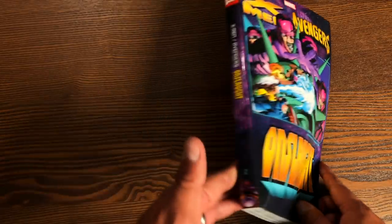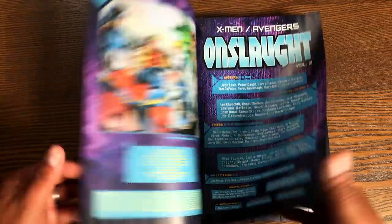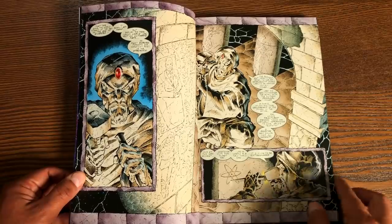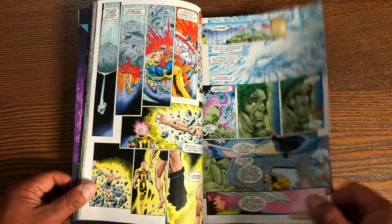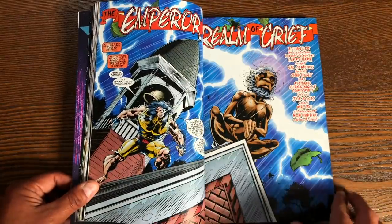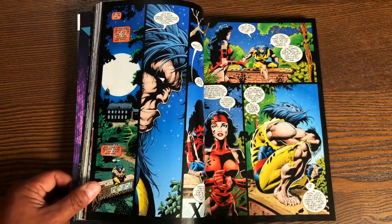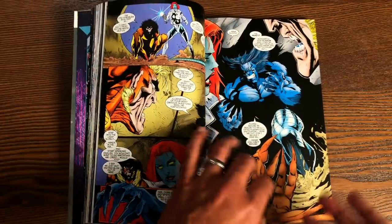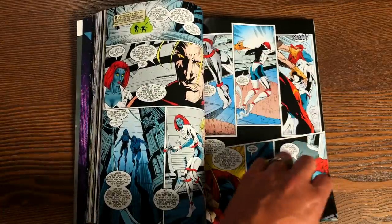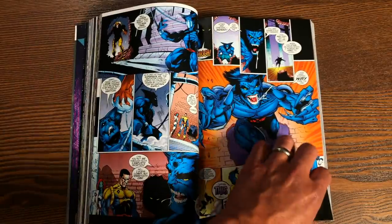Moving on to X-Men Avengers Onslaught Volume 2 — I will be showing the spines here in a bit for all you spine watchers. Volume 1 is right there. This continues the saga of the Onslaught crossover. I'll be careful not to reveal spoilers as to who Onslaught is, even though these stories are old. This crossover event started in the pages of X-Men and went through all Marvel Comics. As soon as Age of Apocalypse was over, they started hinting at this Onslaught crossover, and then throughout the summer of 1996 it happened. The ramification of this was the Heroes Reborn Universe, which I just talked about.